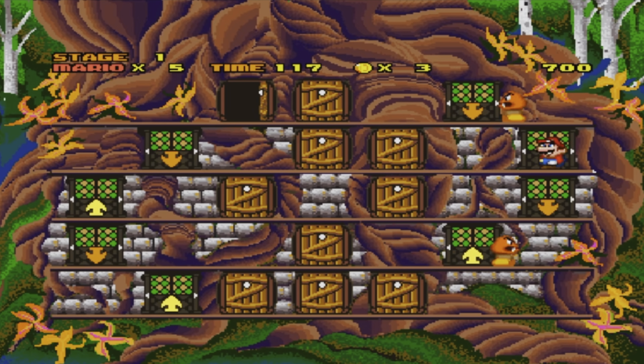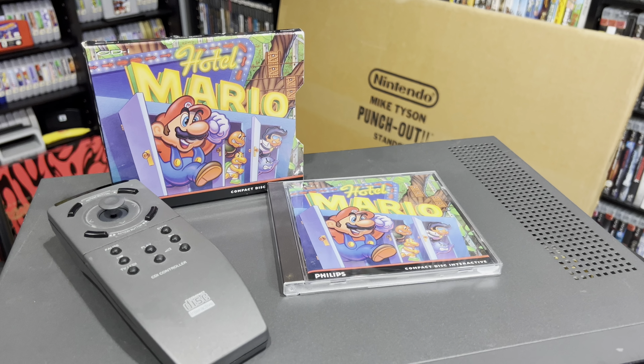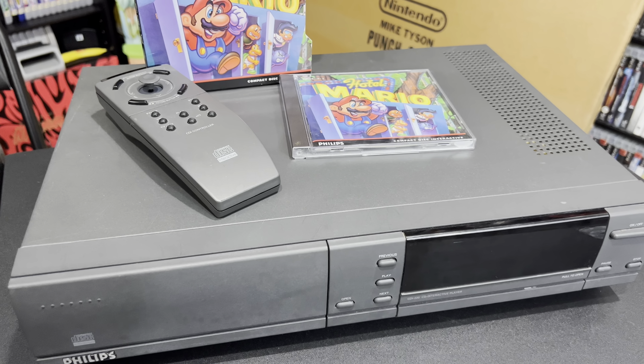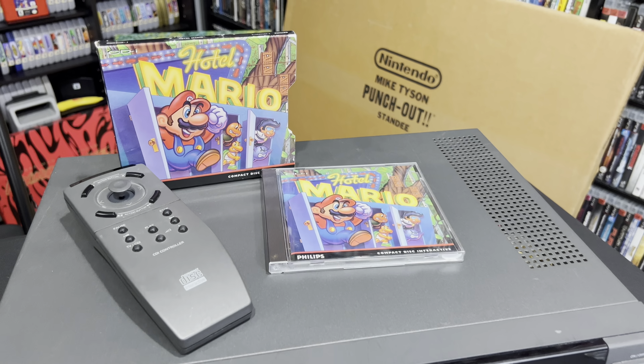I'm sure it's going to be an adjustment playing it with this controller here. So this is just one of those weird systems that I wasn't sure that I'd find local, but I'm so glad that I did because this is going to definitely be an amazing addition to my collection. Definitely have to be on the lookout for the Zelda games.